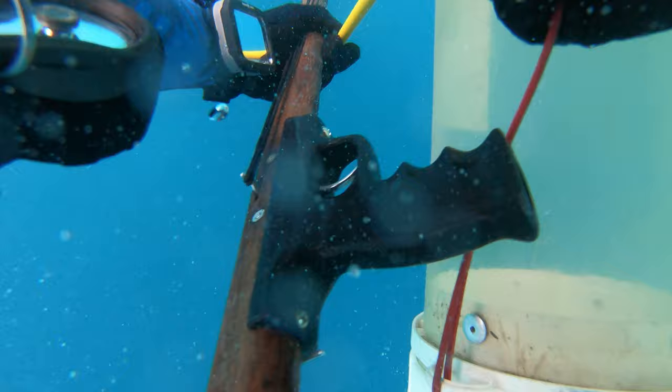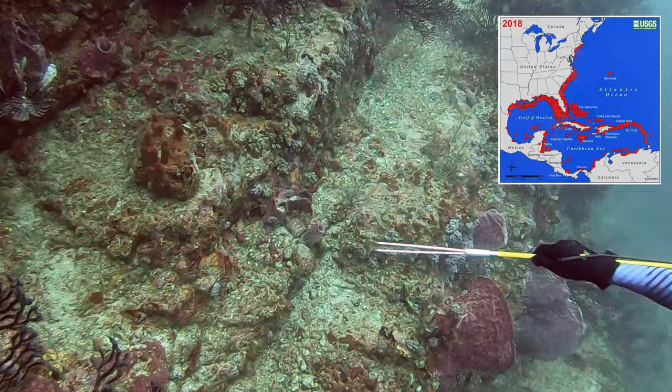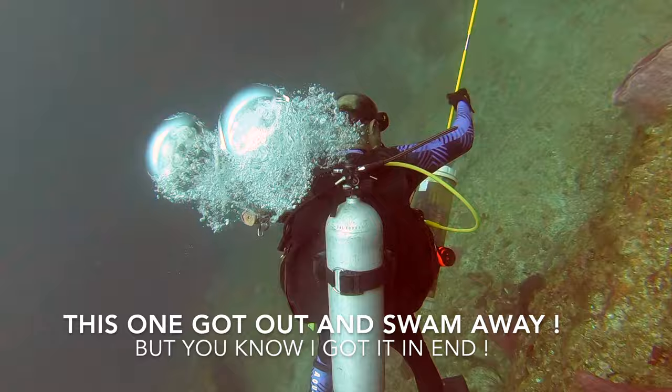Lionfish are not native to the Atlantic Ocean nor the Caribbean Sea. It is believed that they were released into the Florida water system in the 1980s, and the females, just one year old, can produce between 10,000 to 30,000 eggs every four days. Naturally, they have multiplied and spread very rapidly.